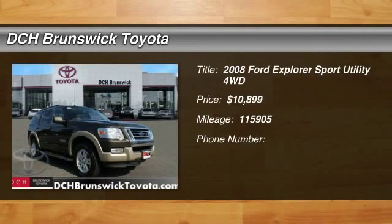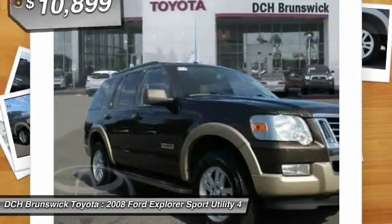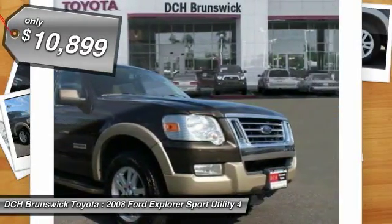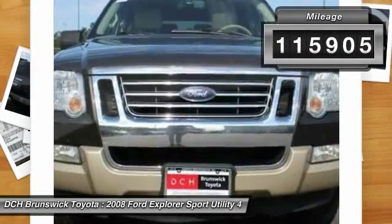The 2008 Ford Explorer. You've got a lot of capabilities to call on in a Ford Explorer. Don't underestimate your choices. And is priced below $15,000. This vehicle has less than 120,000 miles.